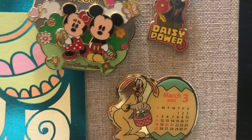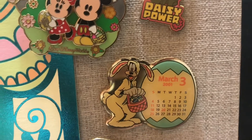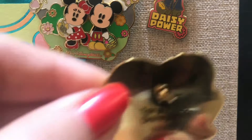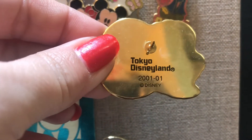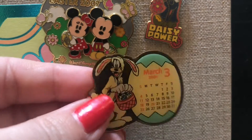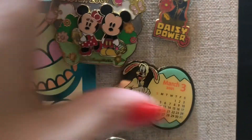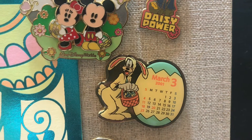Moving down, we have a March 3rd, 2001 Easter pin featuring Goofy — and looking at the back, it's a Tokyo Disneyland 2001 pin. These are really interesting; the quality and type of pin from back then almost has that really old tarnished look — that's just the color of the pin. I thought it was super cute. Goofy is in his little bunny costume; it almost reminds me of 'A Christmas Story.'